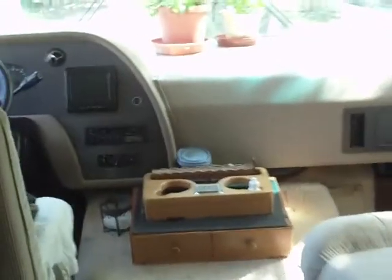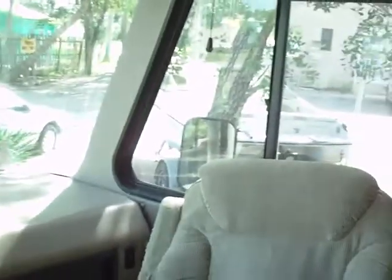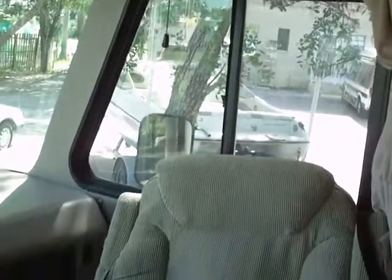The only problem for me is when we're actually driving this thing, I don't like it. So I usually go right under here. And that's where I spend my time when we're on the road.